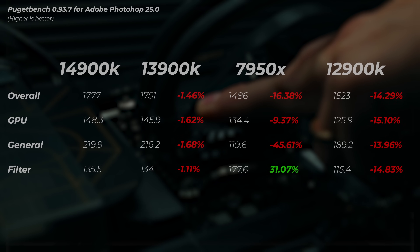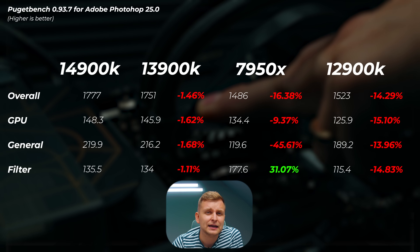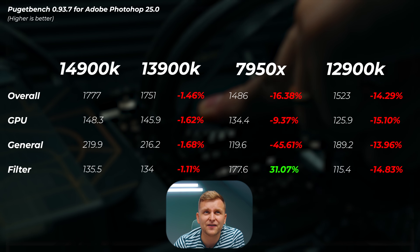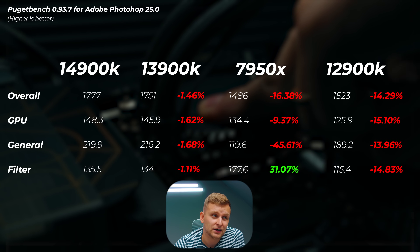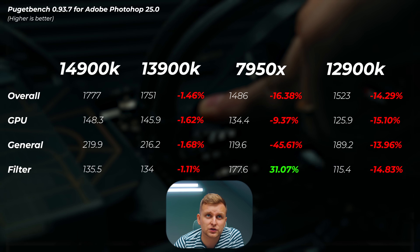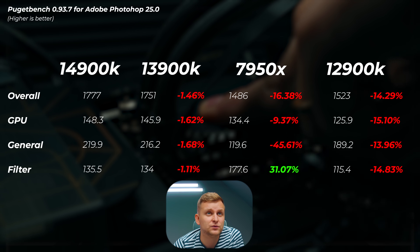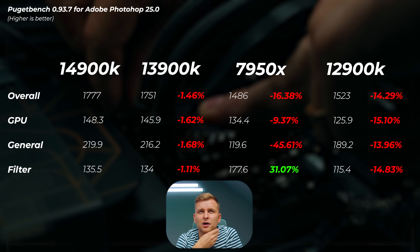Moving on to actual applications — first, Photoshop version 25. The 14900K is only slightly faster than the 13900K, which is only 1.5% slower in the overall score. In general scores, the 6GHz isn't something amazing to boast about. The 7950X loses about 16% in overall score; the general score is 45% slower, though the filter score is actually 31% faster than the 14900K — which is interesting. The 12900K is about 15% slower in the overall score.